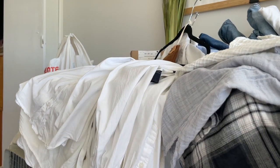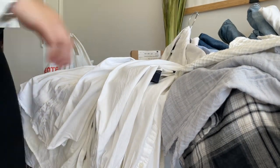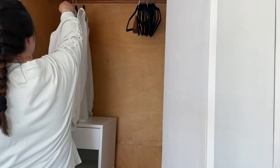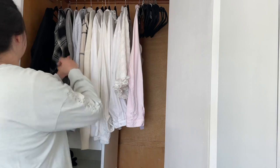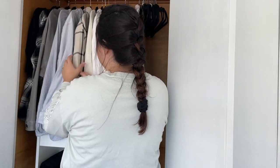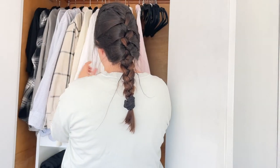All of my blouses I ended up putting back because I feel like blouses are so thin that they're perfect for each season, so I use them for all seasons. This is a little bit of the color palette I was going for for my capsule wardrobe — there's a lot of neutrals and some olive greens.